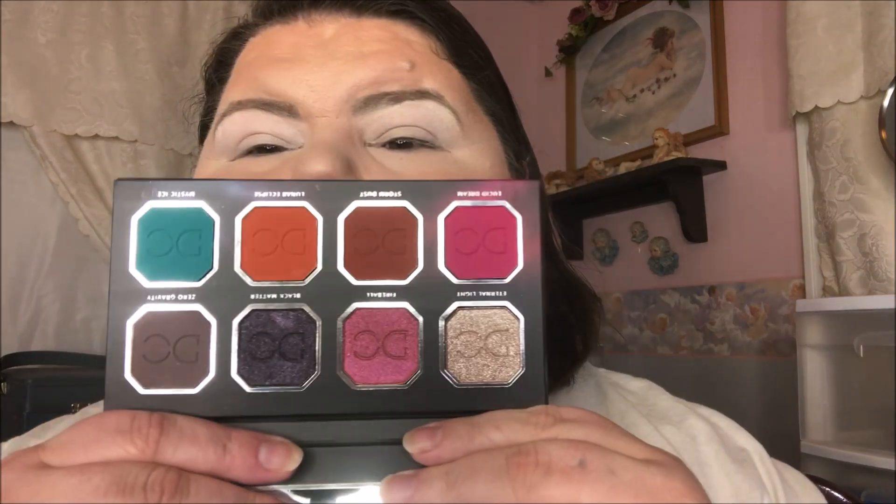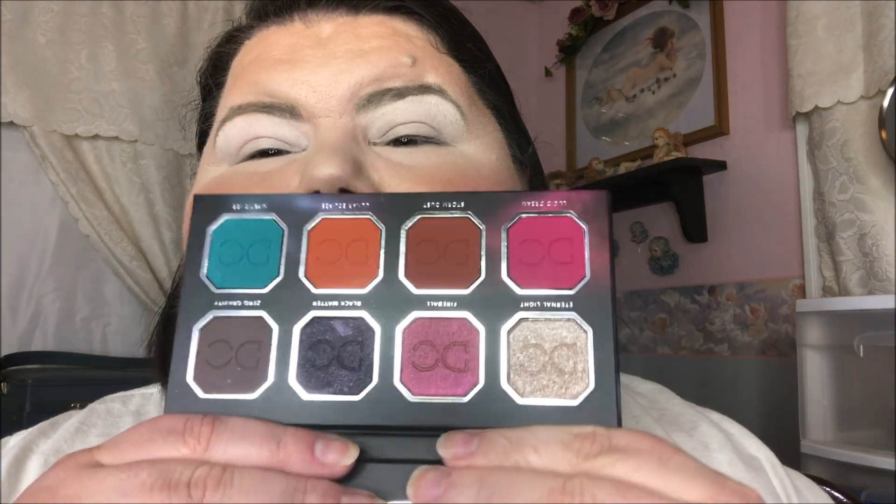I had two palettes that I put in my Shop My Stash — the Wonder Beauty palette that I got in my ipsy ultimate, and the Dominique Cosmetics Celestial Thunder palette that I got in my boxycharm. I've already done a look using the Wonder Beauty, which is probably already up, but now I'm going to do one using the Celestial Thunder.